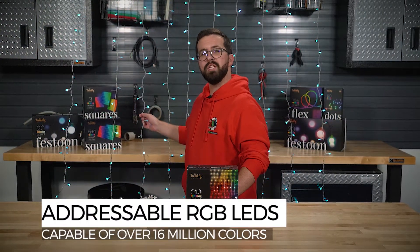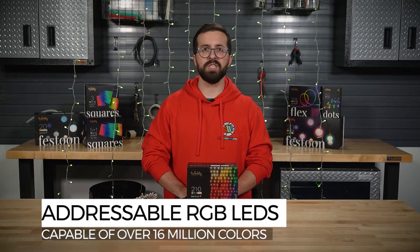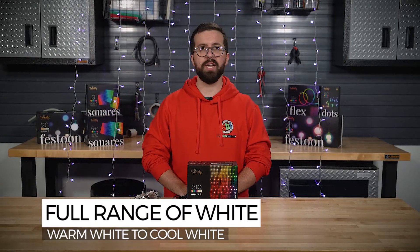Each curtain is an addressable RGBW LED string light that's capable of producing over 16 million different colors, and a full range of white, from warm white to cool white.